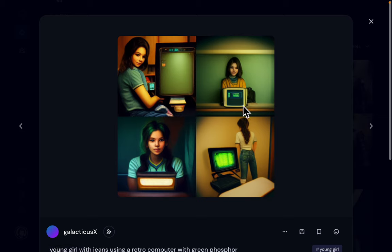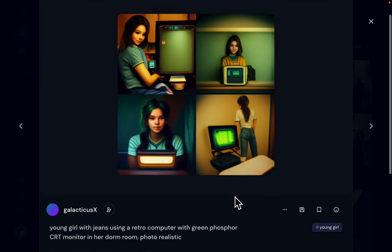Another set I experimented with: a young girl with jeans using a retro computer with a green phosphor CRT monitor in her dorm room, photo-realistic. I chose to give a very elaborate description to see what the AI would do — would it be able to translate and incorporate all these different descriptions and details into the picture? For the most part it did: we have a young girl with her jeans using a retro style computer with a green phosphor monitor in her dorm room, with very different representations.